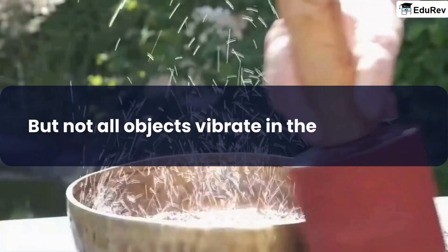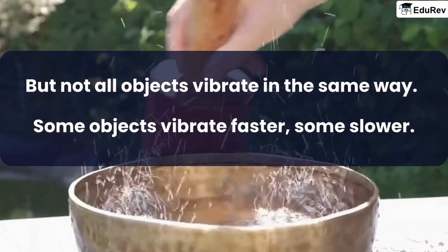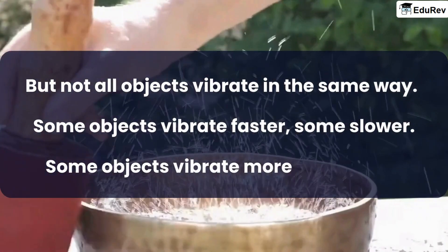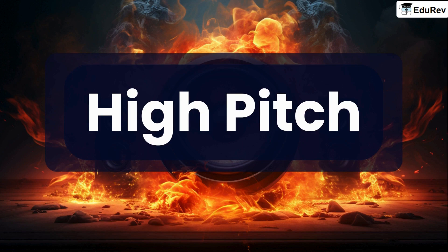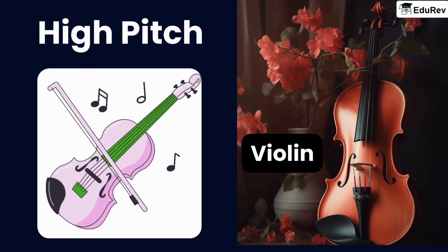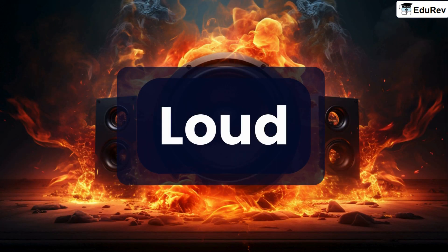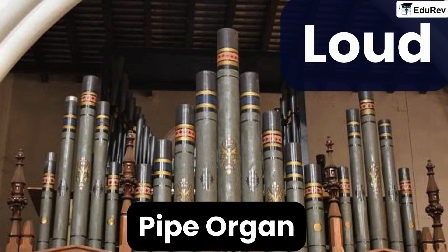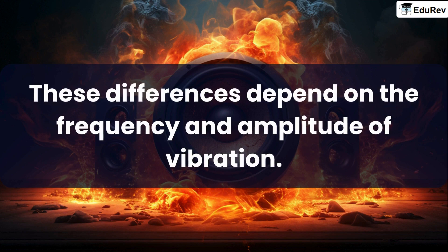But not all objects vibrate in the same way. Some objects vibrate faster, some slower. Some objects vibrate more, some less. These differences affect the quality and quantity of sound. Some objects produce high-pitched sounds, some low-pitched sounds, and some objects produce loud sounds. These differences depend on the frequency and amplitude of vibration.